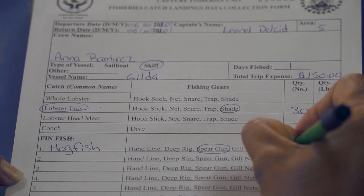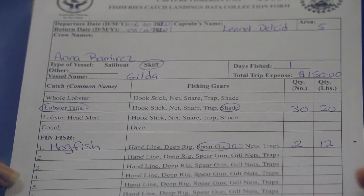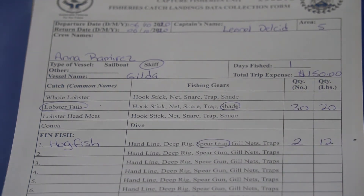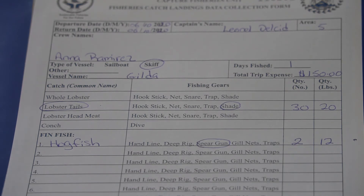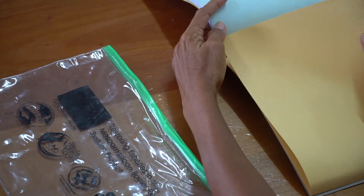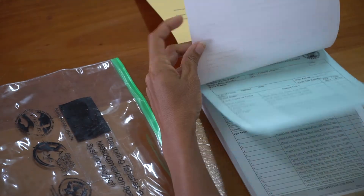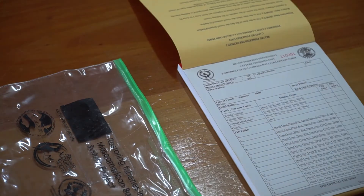For each type of fin fish species, write the total number of individual fish caught by species, and write the total weight in pounds per species caught. Your logbook has a cover flap — use it to place under the colour sheet before writing. As you write in your data, a copy is created on the colour page.